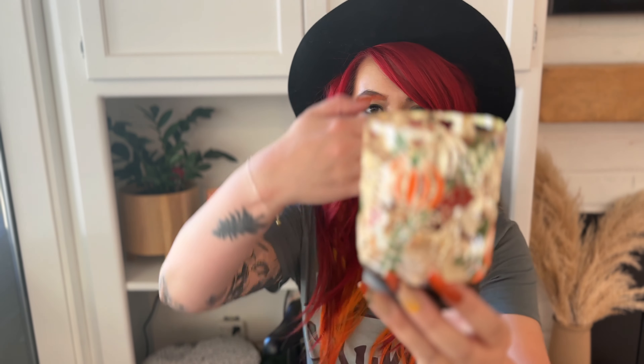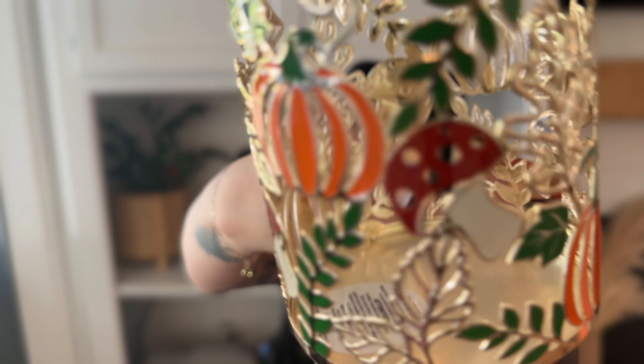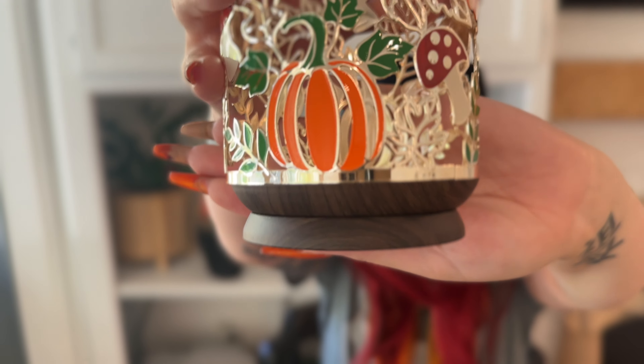The next thing I grabbed was this adorable single wick candle holder. For some reason it looks very, very familiar to me — somebody tell me if they made this last year in a three wick and now made it in a single wick. The minute I saw it, it was instantly into my bag — not even going to think about it. It's got pumpkins and leaves on it, it's gold, it's got wood at the bottom. This is so perfect. It's $14.95.